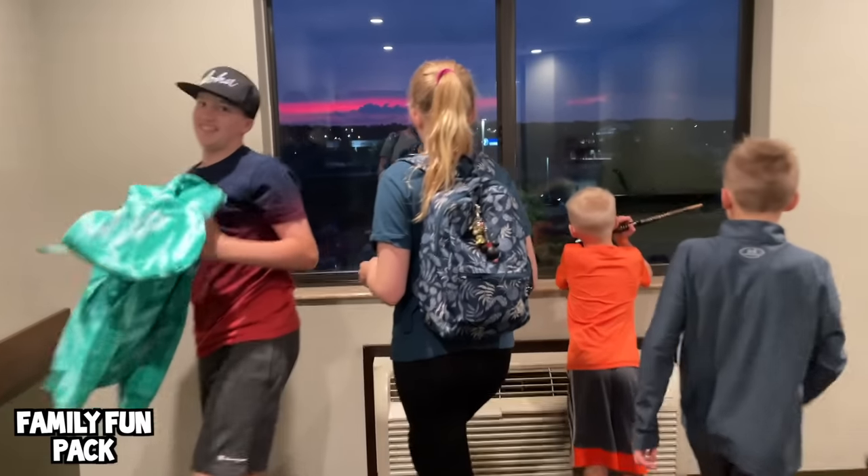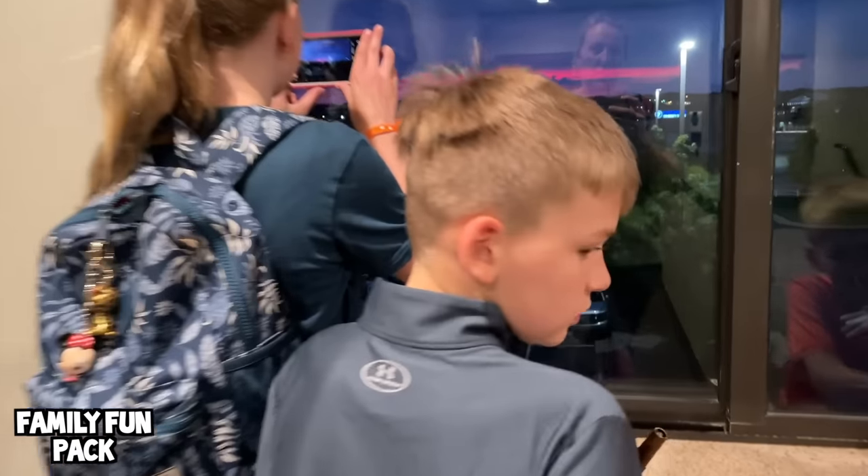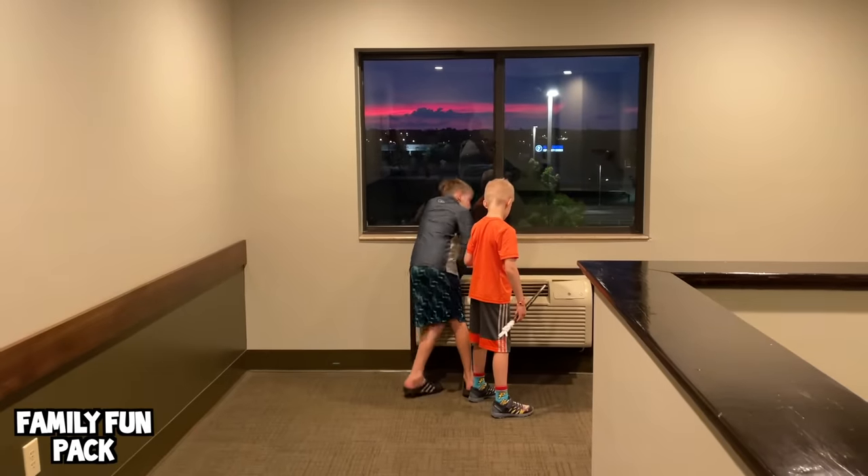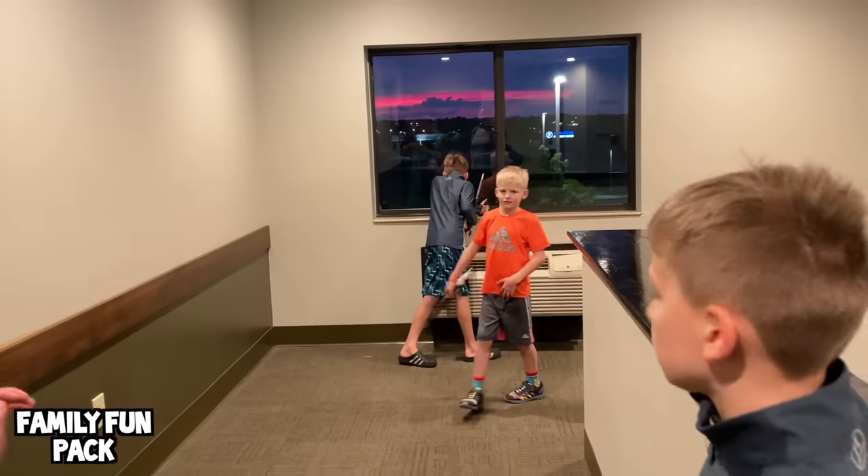We're freaking out — the sunset's really pretty. Wow, it's a good sunset! Well guys, we had a great day at Great Wolf Lodge today, and I hope we have a really good one tomorrow. Bye!